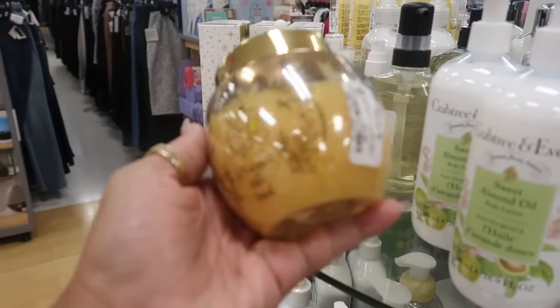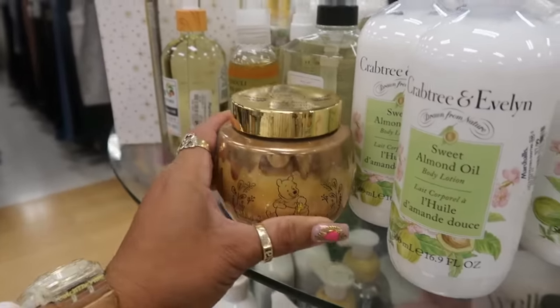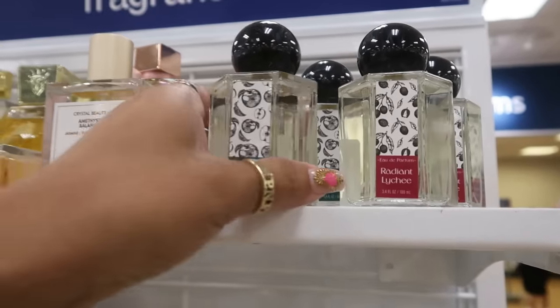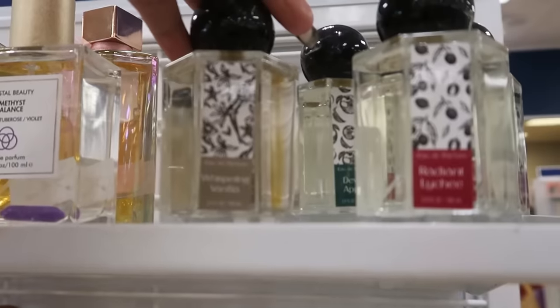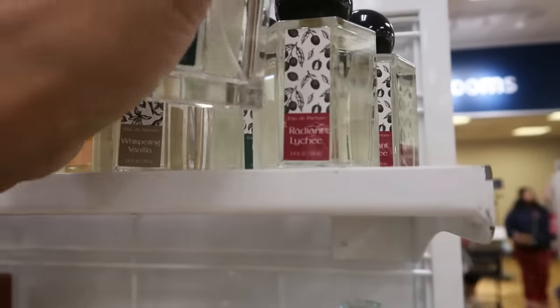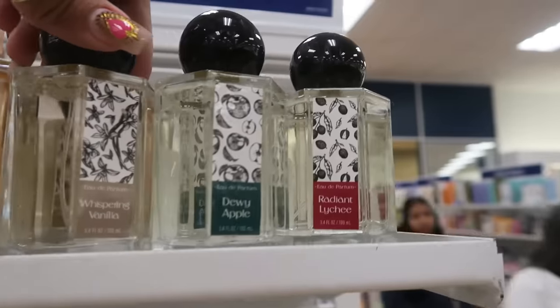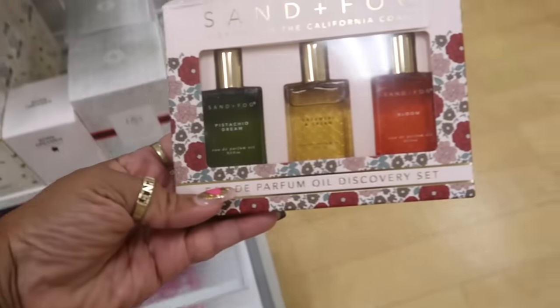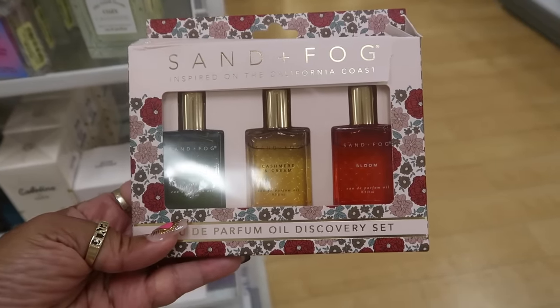A Winnie the Pooh body scrub for $6 — I like the jar. And what are these perfumes? Dewy Apple for $17, there's Whispering Vanilla and Radiant Lychee. I only see three of those. Here's a Sand & Fog discovery set — Cashmere and Cream, Pistachio Dream, and Bloom — for $15.